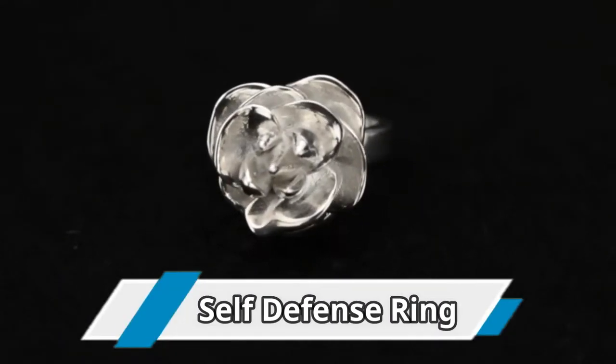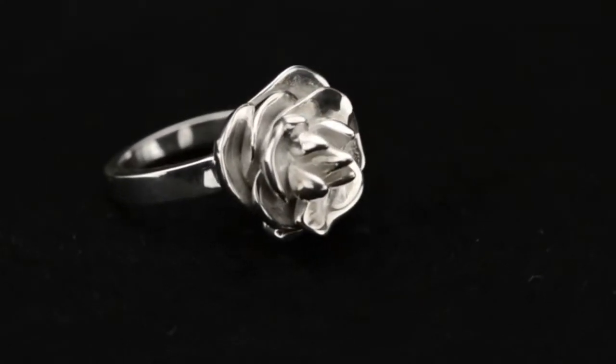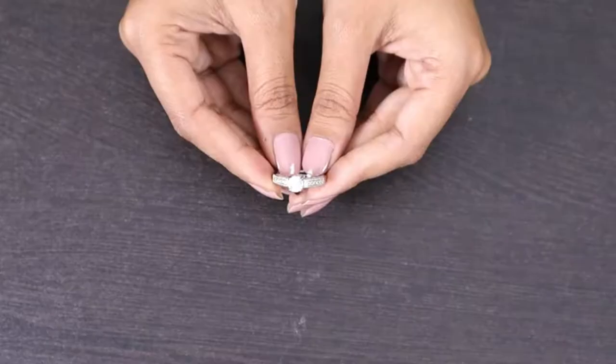Number 10: the Self-Defense Ring. Defender Ring self-defense rings are designed as everyday jewelry to arm you with a weapon that is practical, wearable, and discreet.